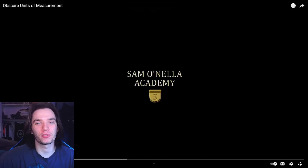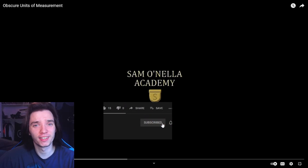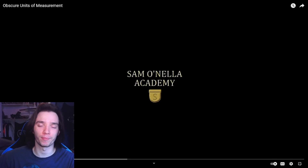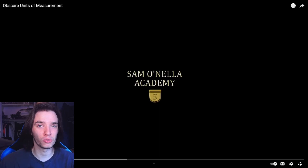Hey guys, today we are back with some more Sam O'Nella Academy. I don't know what to expect here — 'Obscure Units of Measurement.' He's probably gonna be like, 'the length of three severed gorilla arms' — that's gonna be one of his obscure units. Before we dive in, make sure you go check out the links in the description box below.